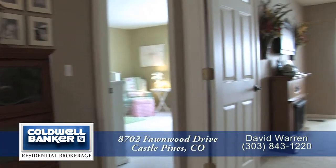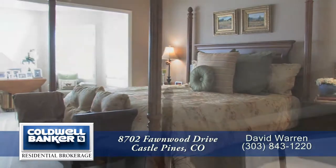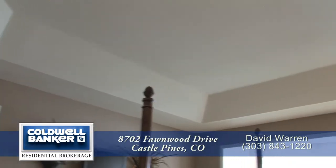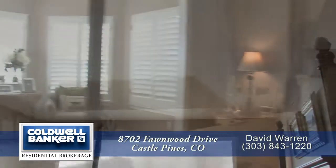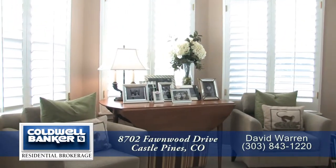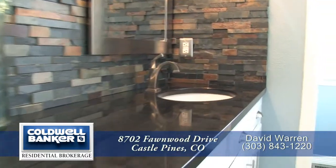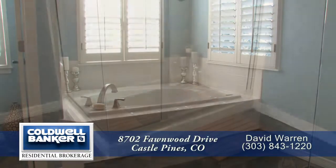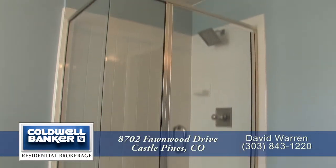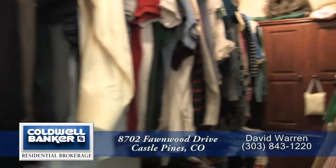As you head upstairs to your right and through French doors, you're greeted by the master retreat. The spacious master bedroom features a tray ceiling, and you'll appreciate the wonderful sitting area that looks out to the backyard. The five-piece master bath has dual sinks, a large soaking tub, and a glass-enclosed shower. This master bedroom also features a walk-in closet.